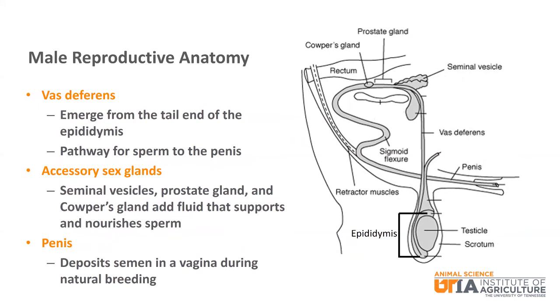The vas deferens emerge from the tail end of the epididymis and travel upwards, providing a pathway for sperm out of the bull's body and to the penis. The two vas deferens — one for each testicle — come together in one tube called the urethra. Three accessory glands are located along the urethra: the seminal vesicles, the prostate gland, and the Cowper's gland. These accessory glands add fluid that supports and nourishes sperm.